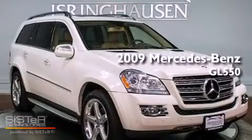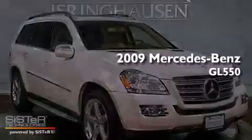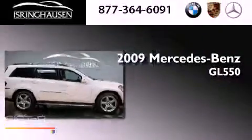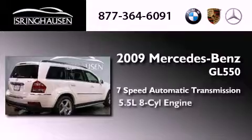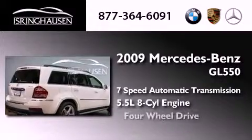This is a 2009 Mercedes-Benz GL550. This crossover has a 7-speed automatic transmission, a 5.5-liter V8, and 4-wheel drive.